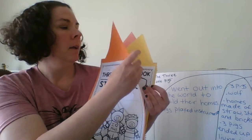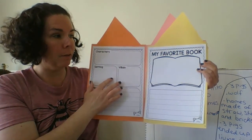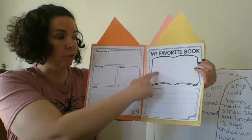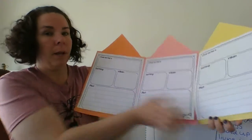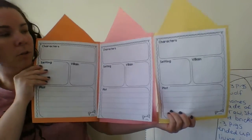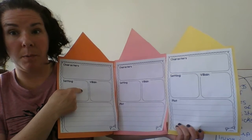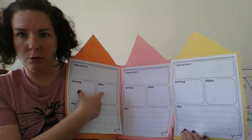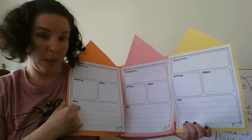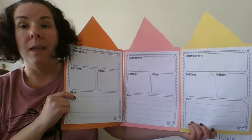Then you can open it up and it says 'My favorite book.' Out of the three books, which one was your favorite? Draw a picture from it and write some sentences to tell about it. And if you open up all three, you talk about the characters in each, the setting in each — which is where and when it took place — the villain (who was the bad guy in each story — was it always the wolf?), and then the plot, which is what happens at the beginning, the middle, and the end of the story.